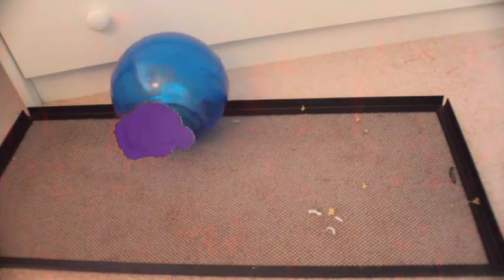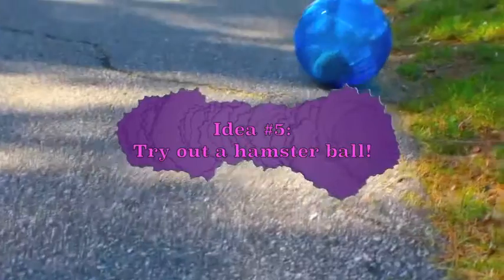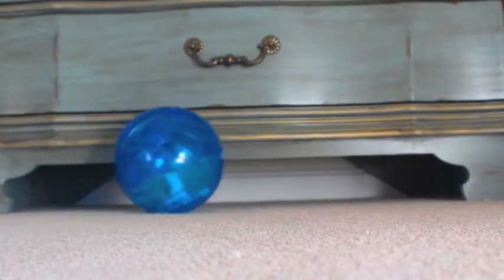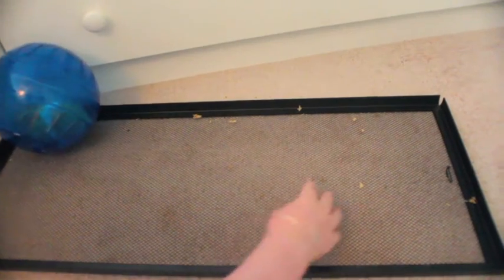The last tip is to try out a hamster ball. This is a tip that anyone can use if they want to. Everyone has different preferences about the hamster ball. I think it's fine as long as you have your hamster in it for about 5 minutes — that's my preference — but this is an idea you can try out with your hamster.